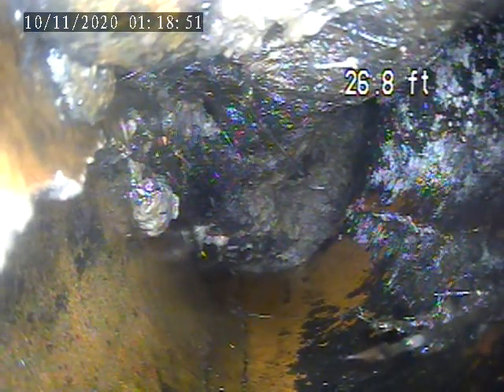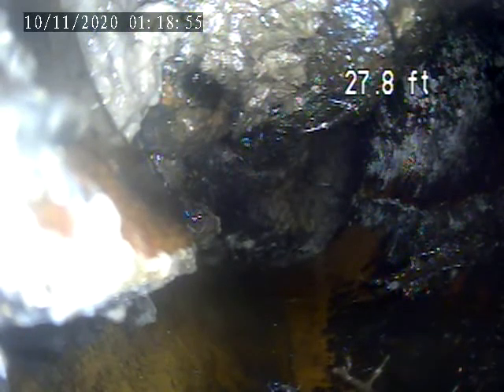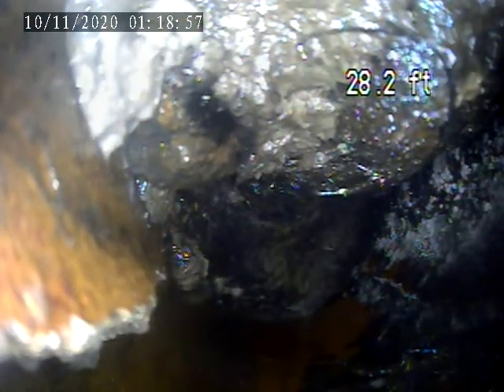We came to a section of the pipe here we cannot get past. It's a complete block. It's a loop, so you can see the pipe is broken on the bottom here.